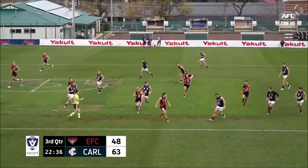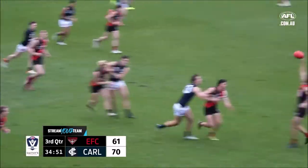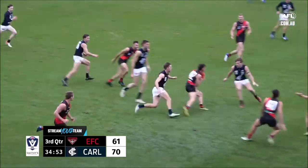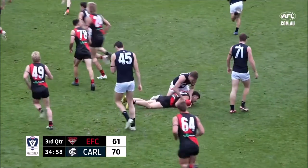Southport beat Sandringham earlier today by seven goals. Back to Hurd, runs through the lines — the hand pass wasn't good. D'Ambrosio made it look good until he got run down. Well done, Setterfield.